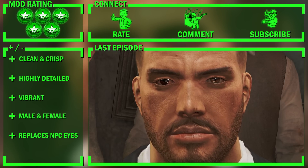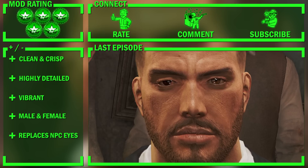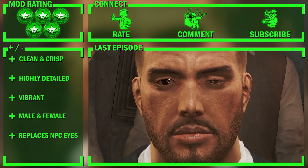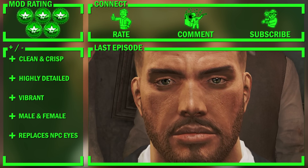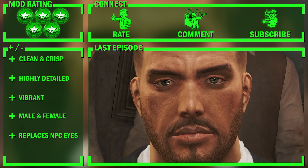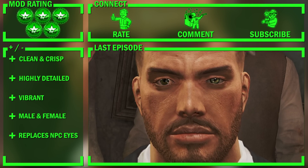So that's it folks, I hope you enjoyed the first ever episode of Fallout 4 Mod Shop. Don't forget to like the video if you thought it was awesome, dislike it if you thought it sucked, talk about the mod in the comment section down below, and don't forget to subscribe for more Fallout 4 Mod Shop reviews. I was Vault Boy Steve and I'll see you all next time.